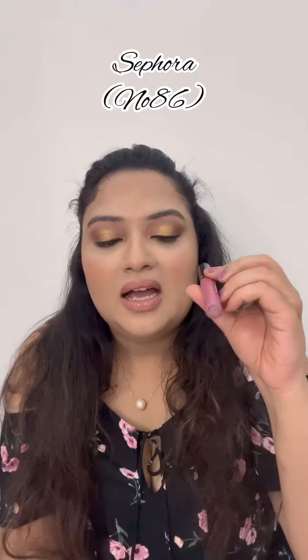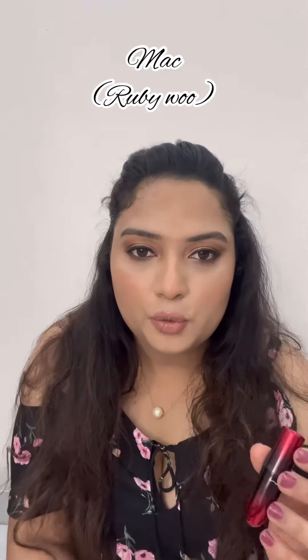The third one is from Sephora. It's a very beautiful pinkish shade — it's number 86. They do not have the shade name mentioned, so if you want it, it's number 86.